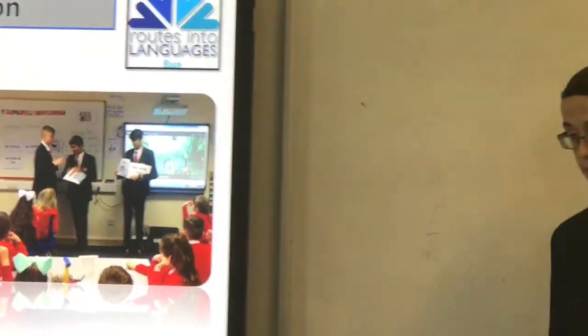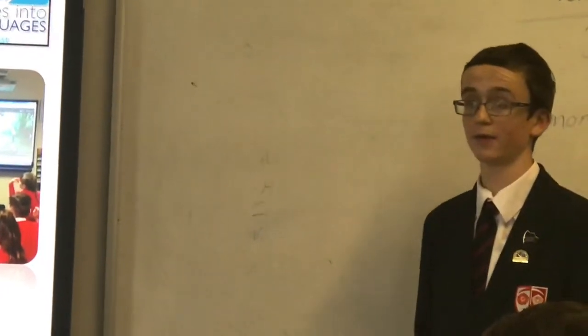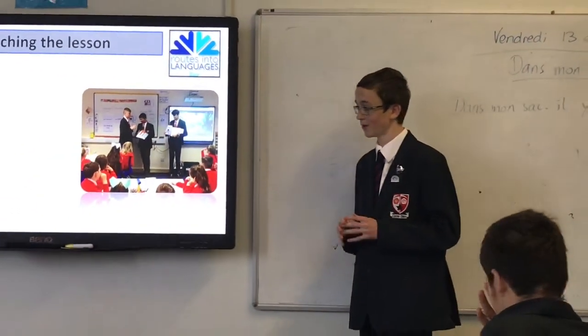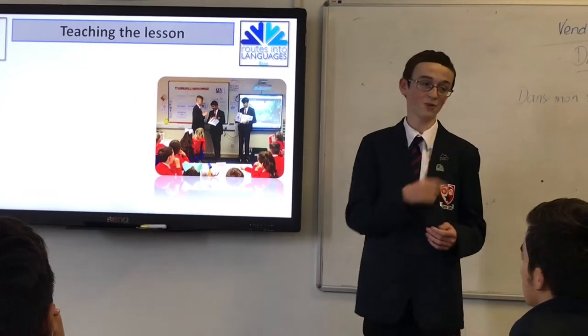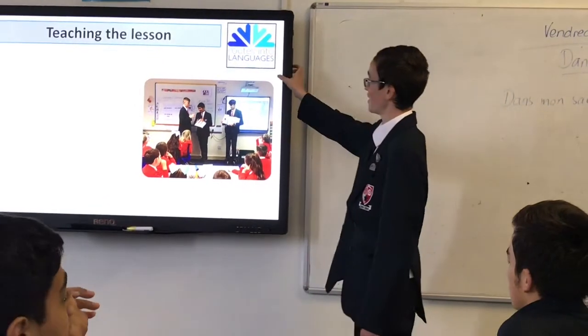Teaching a lesson: in the first lesson you're always going to be nervous — no doubt about it. Every single one you'd be nervous, because you were probably nervous as well, even though you were a good speaker.